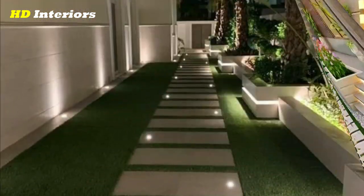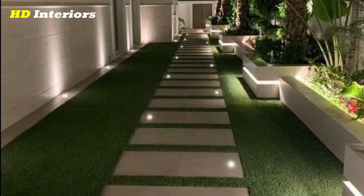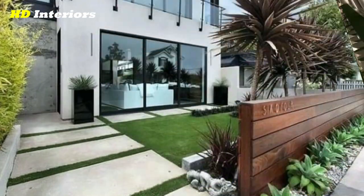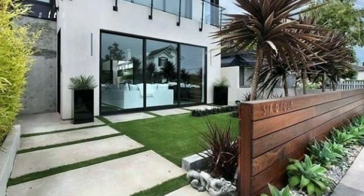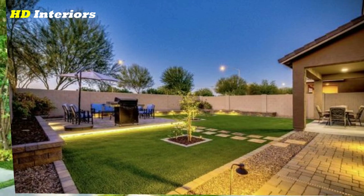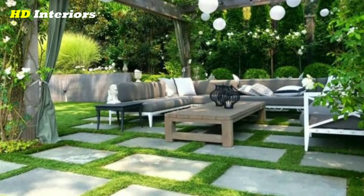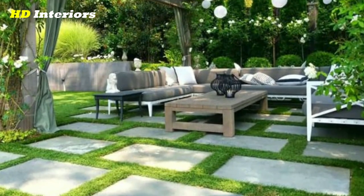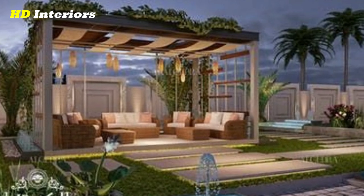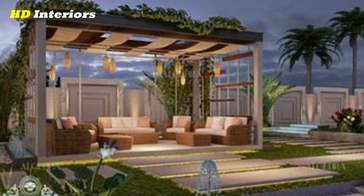Front yard landscaping ideas. Your front yard is the first impression that guests will have of your home, so it's important to make it look great. One popular trend in front yard landscaping is the use of low maintenance plants and hardscape elements. This not only adds aesthetic value to your home but also reduces the amount of time and money you need to spend on maintenance. Some low maintenance plants to consider include succulents, ornamental grasses, and native plants.